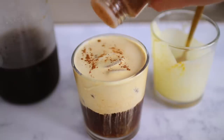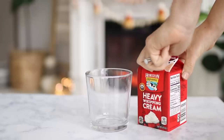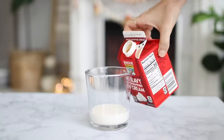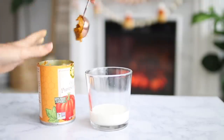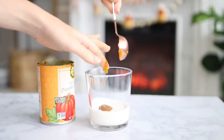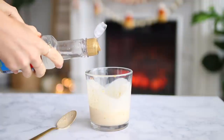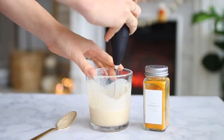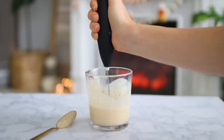Next up we have our pumpkin cream cold brew, and this one is a crowd favorite — it's inspired by the Starbucks recipe that is so popular, and it's truly so simple to make at home, which is great if you want to save a little money. All you have to do is take some heavy whipping cream and pumpkin puree. I mix it up with a spoon first because the puree is quite thick, then add a splash of vanilla syrup to sweeten it. My secret ingredient that Starbucks doesn't use is a little turmeric for that orange color.